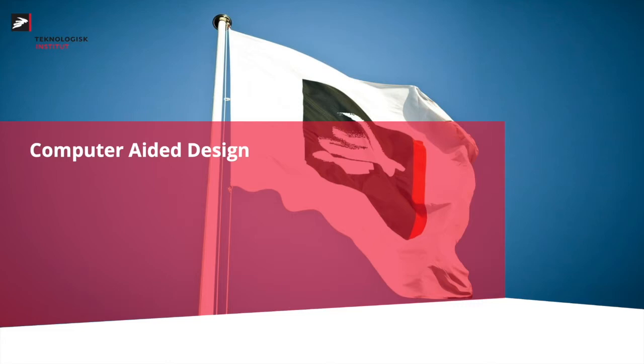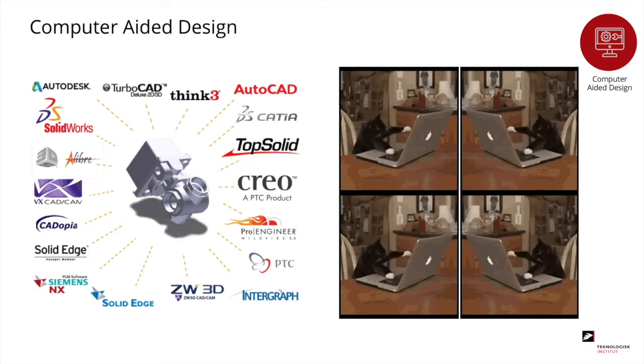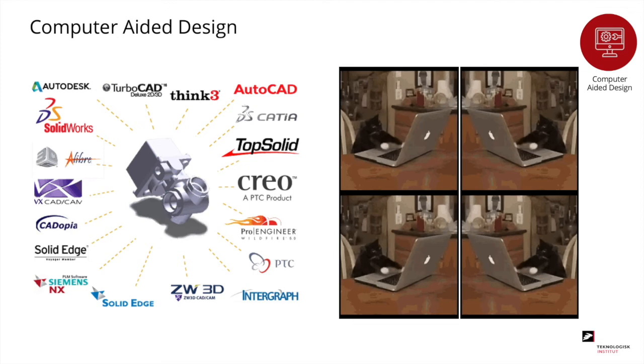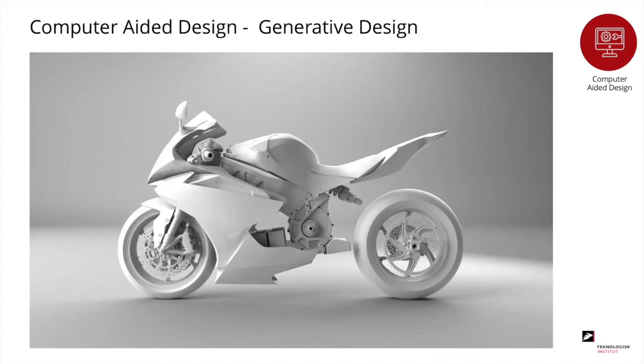The last feature is computer-aided design — without a computer, there would be no 3D printing. The most common way is designing in a 3D CAD program. Since 3D printing allows very advanced geometries, we are seeing more programs where the computer generates the design. One such tool is topology optimization, where the computer calculates how much mass can be removed while the part still holds — resulting in more natural shapes, kind of like bone structures or geometries from nature. With generative design, the computer looks at how to connect different points with the least amount of material.